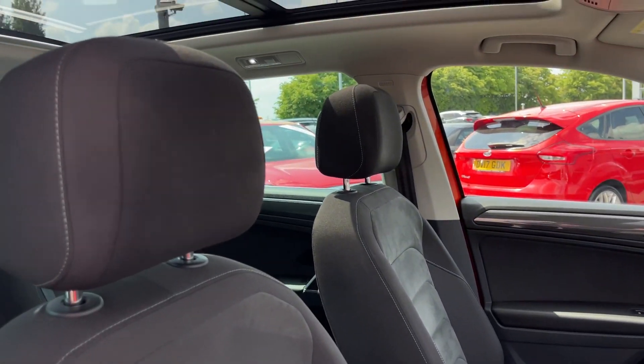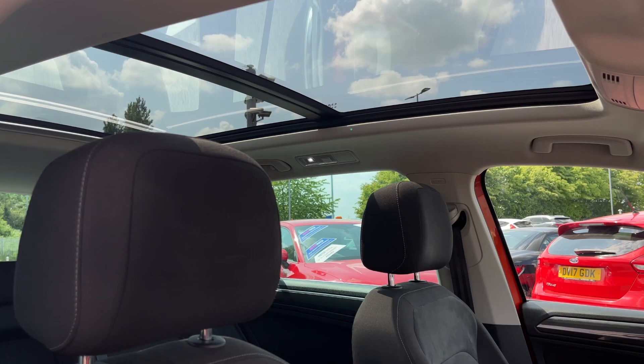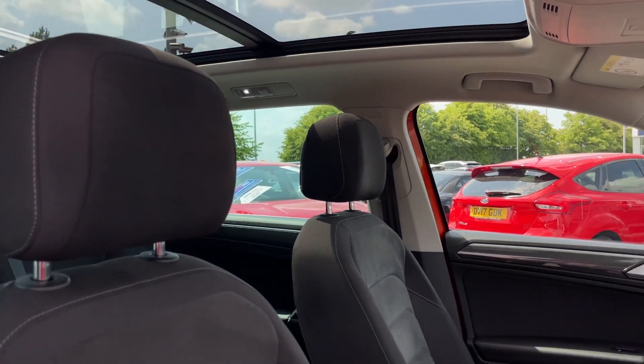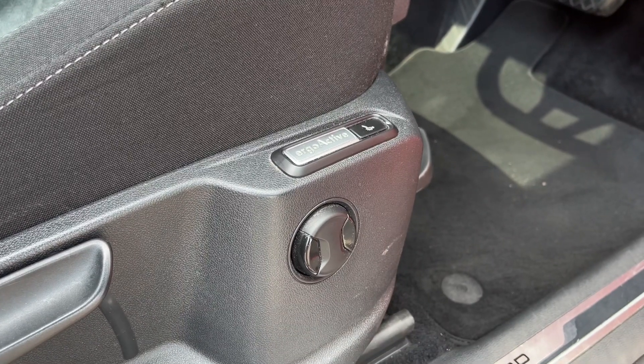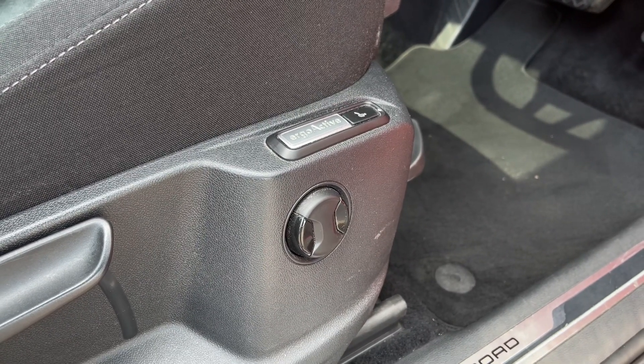There's automatic lighting behind the steering wheel, and you've got the panoramic sunroof above with the opening option — all electrical — as well as a sun blind. You've got the ergo comfort seat for the driver to adjust the lumbar support and get as comfortable as possible.